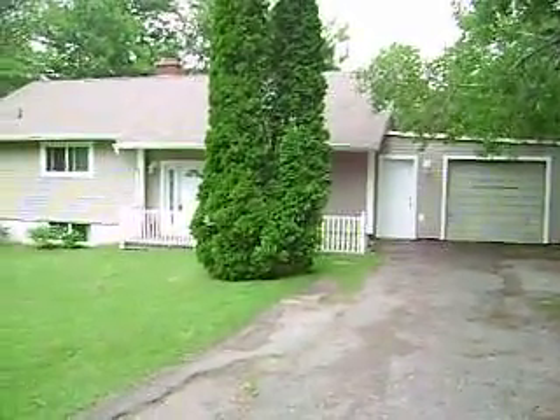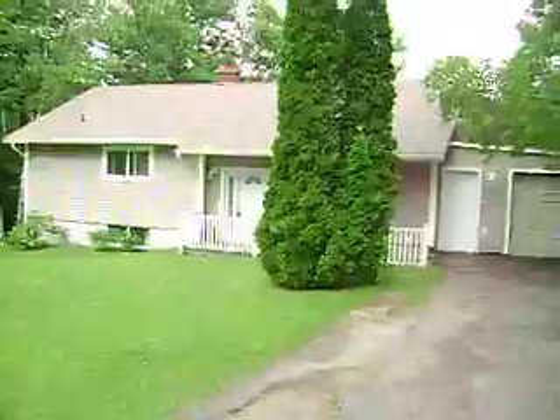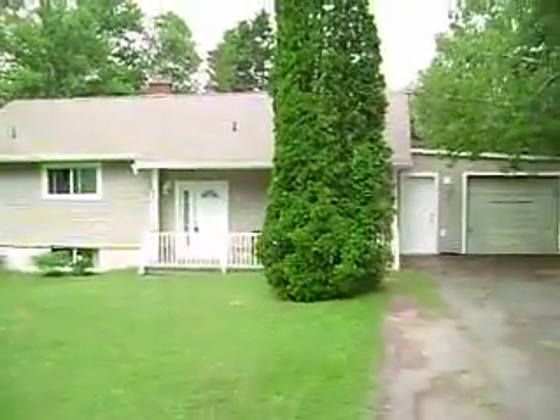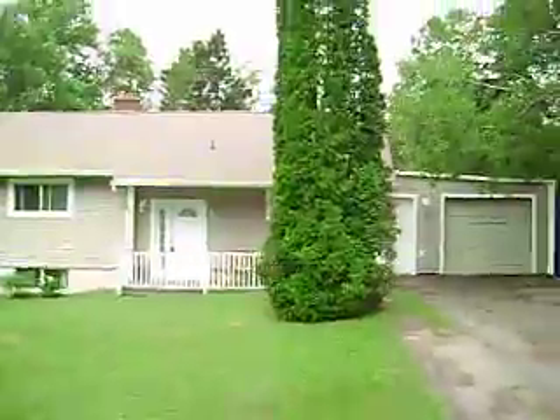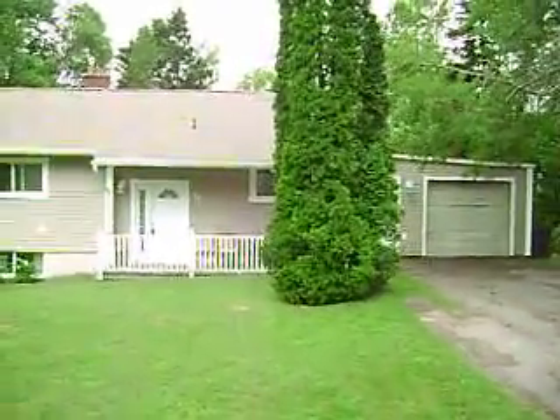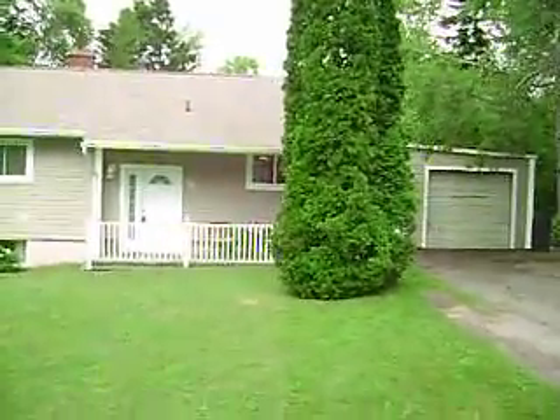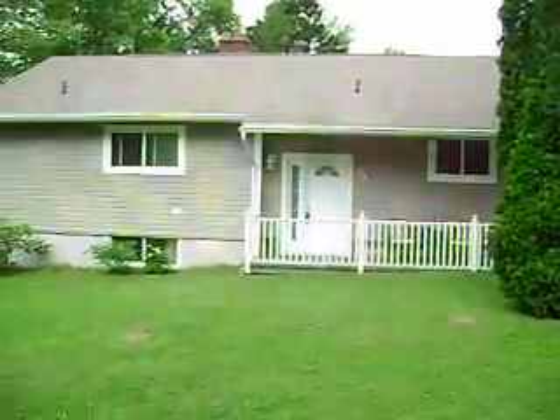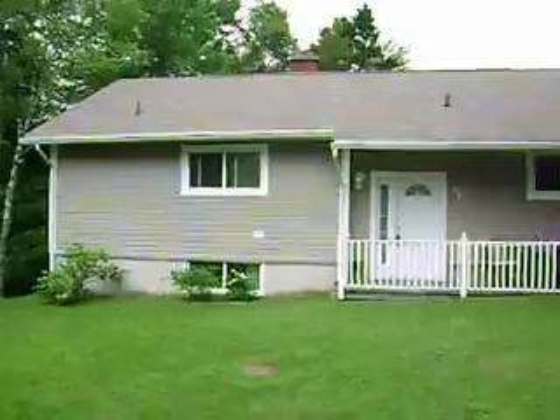Hi everybody. Welcome to 34 Lake Road in Quispam, New Brunswick. Really nice 2 plus 2 bedroom home here. Fantastic backyard too. The house is spotless inside — it's been very, very well maintained.